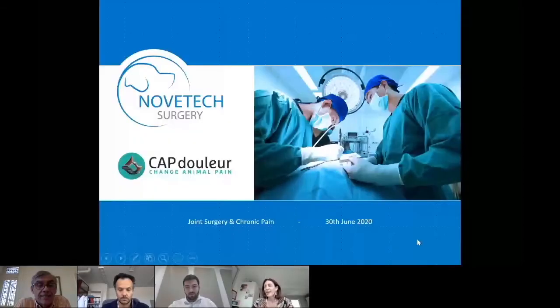Good afternoon and welcome to the Capdoula webinar. This is an important step for us as it's our first webinar in English. Some participants are regular attendees, some are totally new. Welcome and thank you for joining us. As you can guess from our name, our webinars are always about pain and pain management.